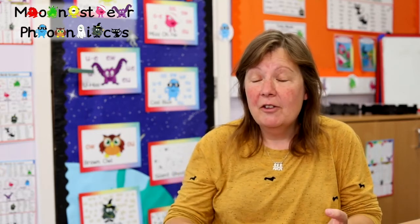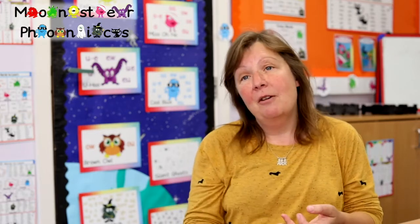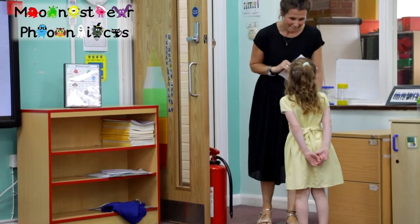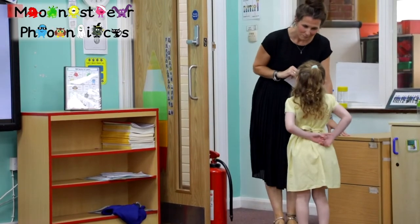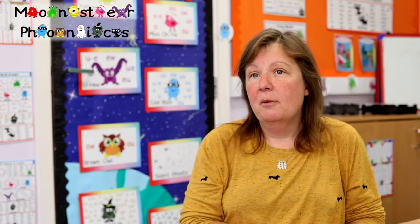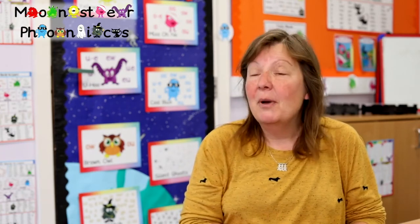You'll hear them singing songs, which children should be doing for all that language development and rhyming. You'll see them painting the characters, reenacting it out in the playground. I thought I was using a multi-sensory approach with Monster Phonics, but the engagement of the children is just unbelievable.